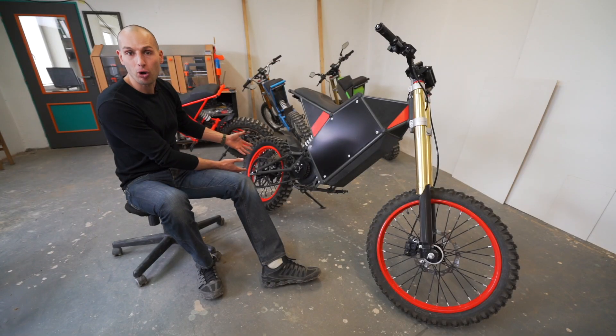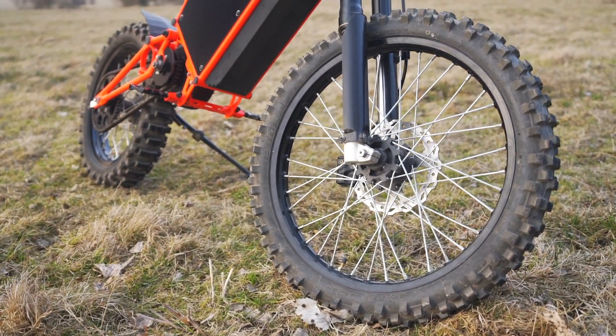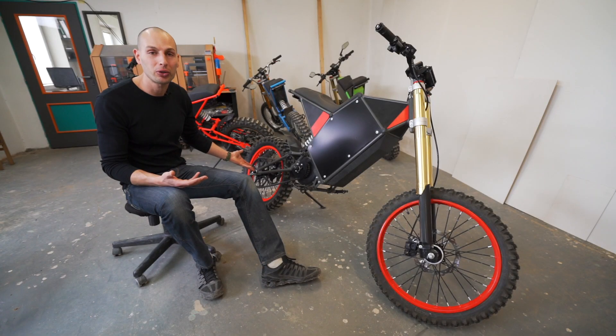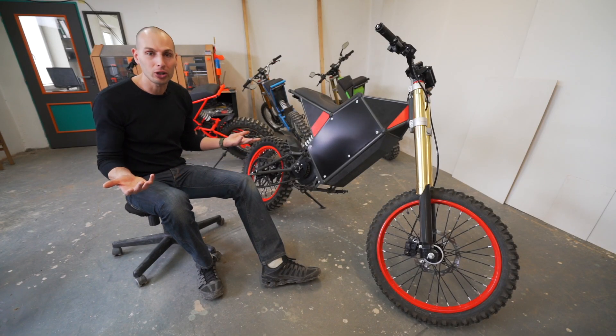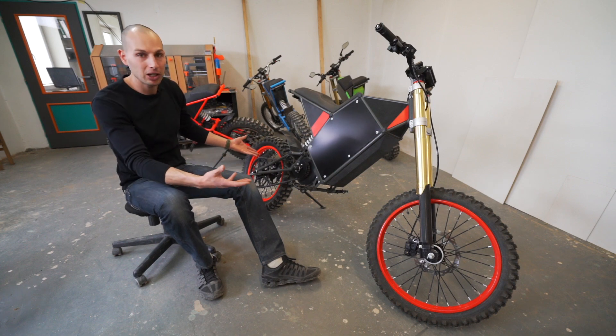Wheels can be different depending on what you want. Obviously, a smaller wheel will be more aggressive. And if you're a taller guy and want a bigger bike, you just replace it with bigger wheels.